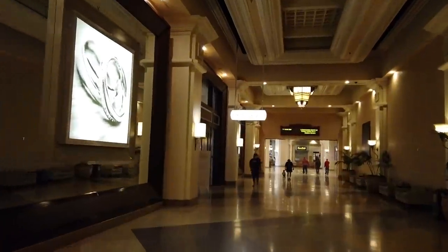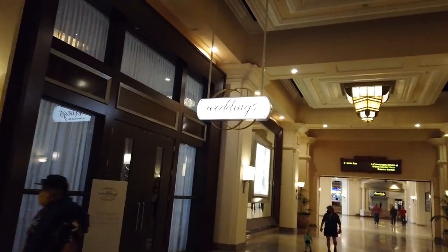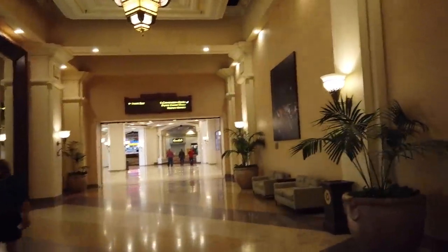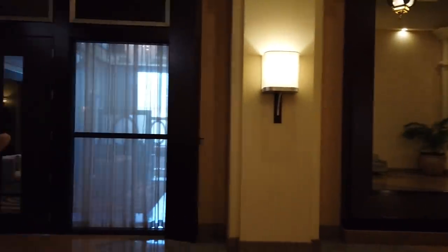We've got the wedding chapel on the left-hand side too. MGM, Mandalay, and I believe Luxor all have a wedding chapel on site, just because you can't get away from those Vegas weddings. No matter how tired you are, they'll sit you down and send you right back to the chapel.